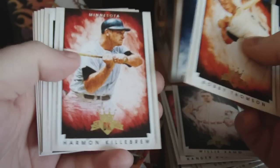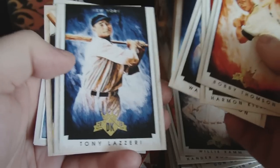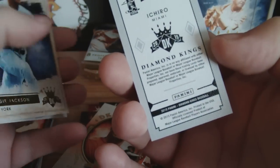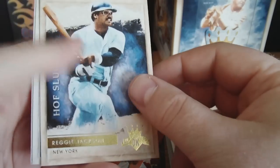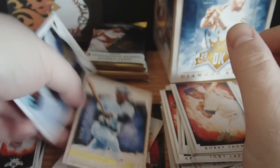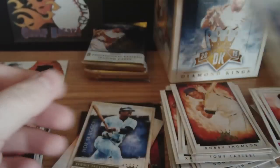Bobby Thomson, Harmon Killebrew, Walter Alston, Tony Lazzeri. Oh, a mini — sweet! Ichiro mini, not numbered. Diamond Kings Ichiro mini. Hall-of-Fame Sluggers — Reggie Jackson insert. A lot of inserts here. Jose Peraza and Brian Mitchell.